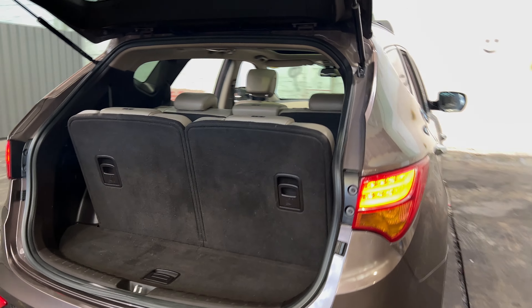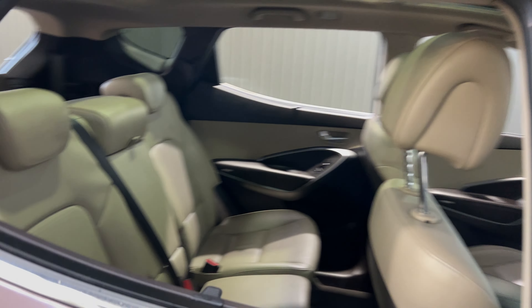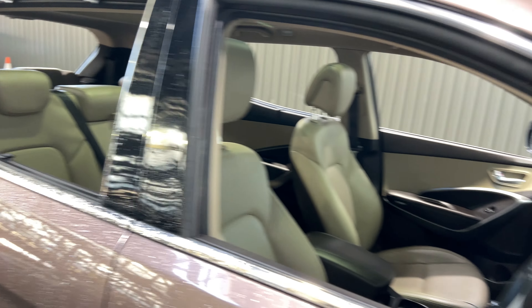If you need any more space, the two back seats do fold down and the middle row folds forward. The car comes with a full leather interior and plenty of back seat space for your passengers — the same goes for the front.